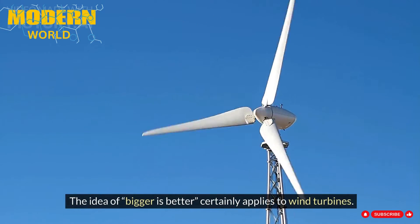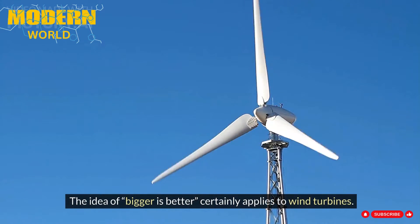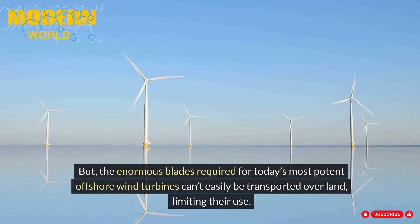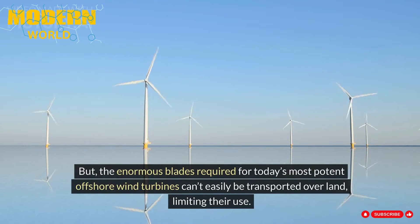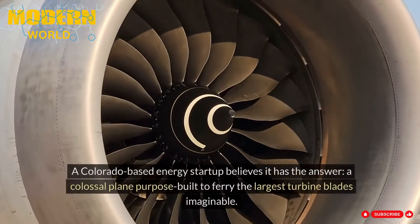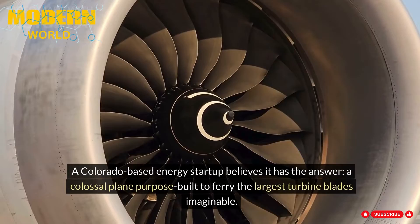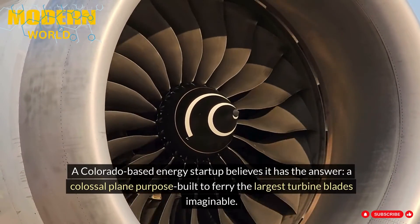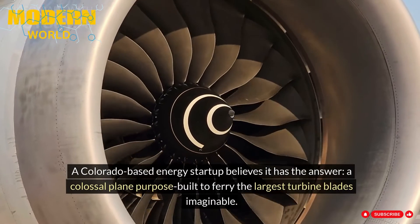The idea of bigger is better certainly applies to wind turbines. But the enormous blades required for today's most potent offshore wind turbines can't easily be transported over land, limiting their use. A Colorado-based energy startup believes it has the answer: a colossal plane purpose-built to ferry the largest turbine blades imaginable.